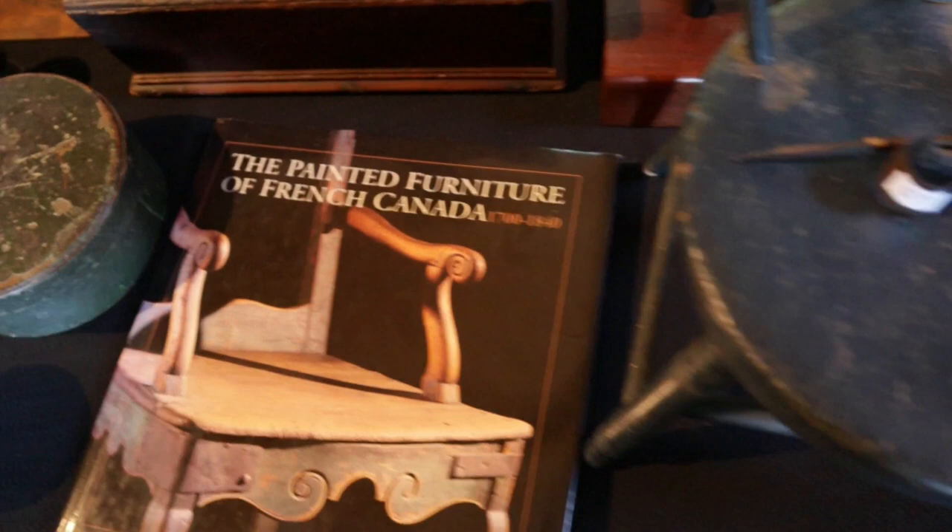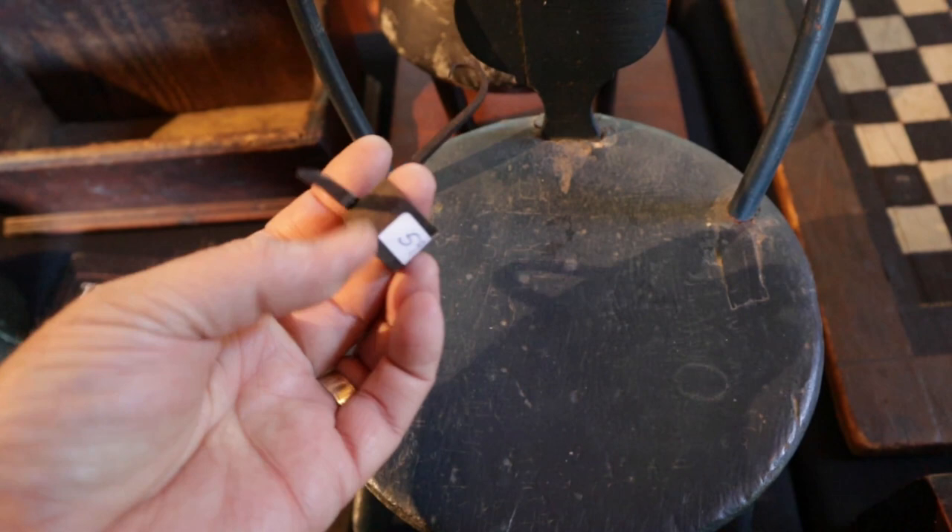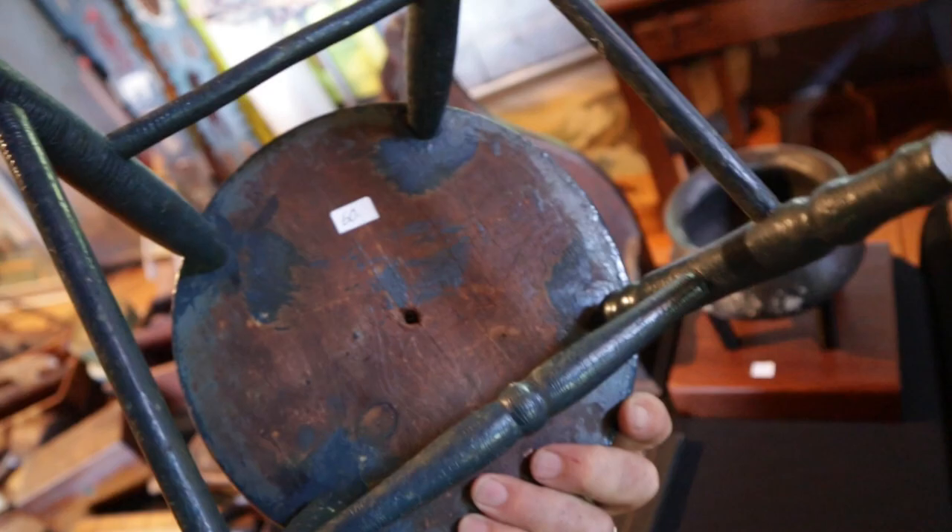Got some great Canadiana books in here — ones that you should have if you're collecting Canadiana. A magnificent little Sticking Tommy, and this one is really fine, very fine work. Great little chair with lots of character and great old blue paint.